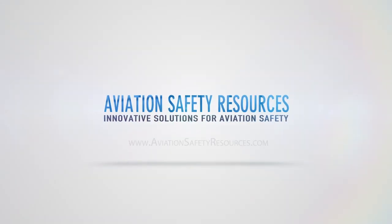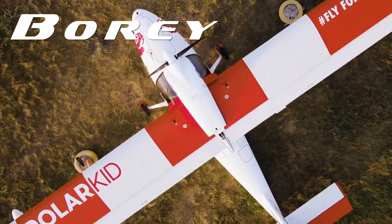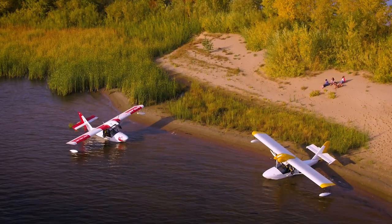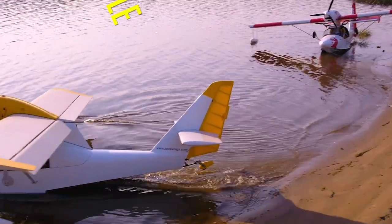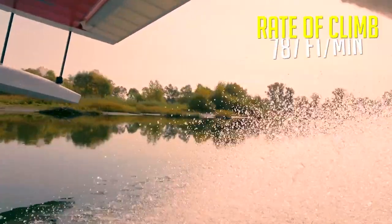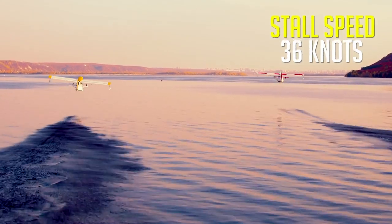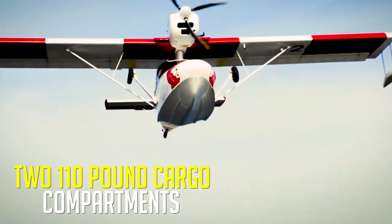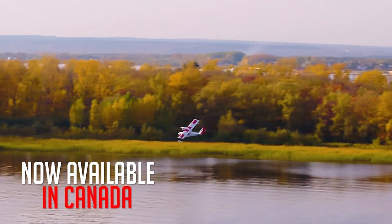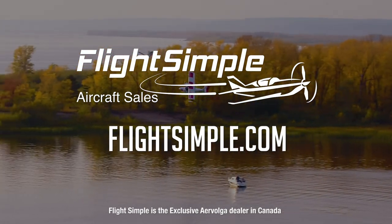[Advertisement] The BORI by AeroVolga is designed for adventure. BORI's composite design is simple, reliable, and economical with impressive performance. Designed for the wilderness and proven with a flight around the Arctic Circle, it features two large cargo compartments, a comfortable modern cockpit, and a Rotax 912 powerplant. The BORI Amphibian is now available in Canada. Experience it at FlightSimple.com.